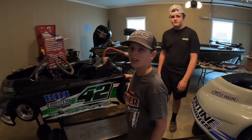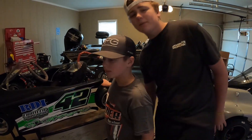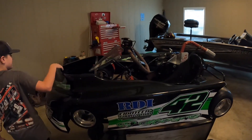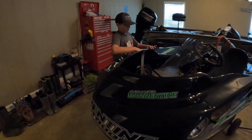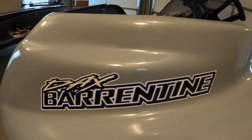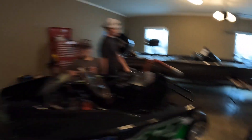Where are we racing tomorrow? PRL Motorsports — right here, this place right here. Alright, we're gonna be racing at this place right here. Come on in, we're gonna be racing here.